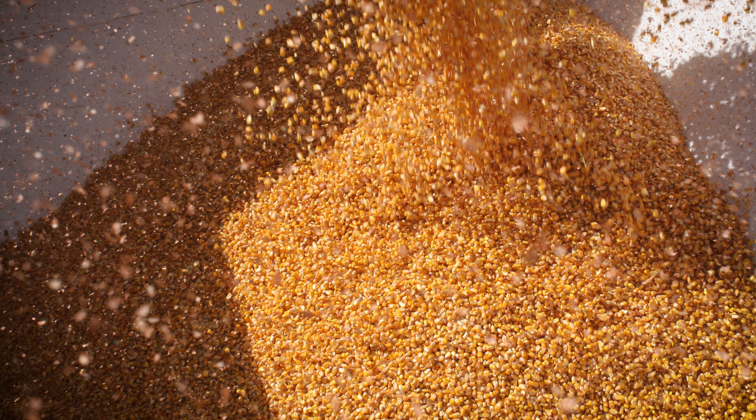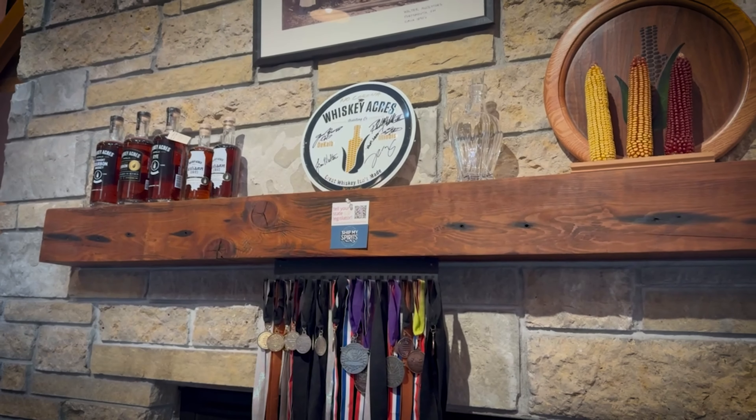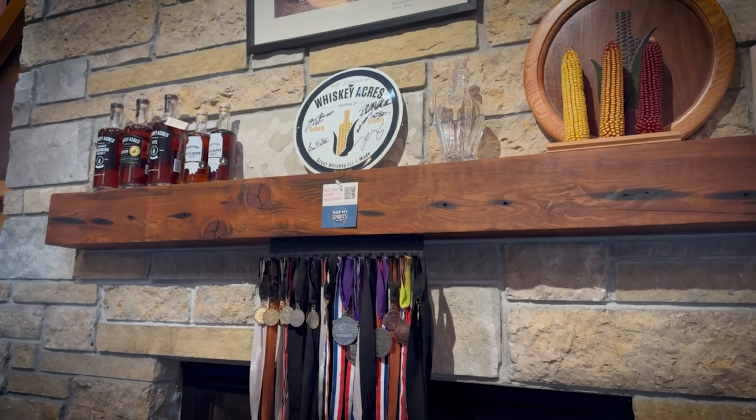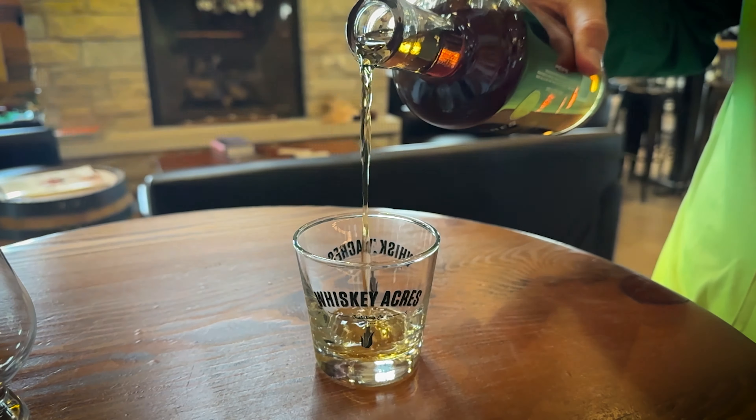Today, a big part of what we do is identify heirloom public varieties of corn and grow those for things like our Blue Popcorn Bourbon, our Bloody Butcher Bourbon, and Glass Gem. Blue Popcorn was exceptionally popular, and those corns have all won us major international awards — top three craft bourbons of the year for our Blue Popcorn, double gold medal winners at the San Francisco World Spirits Competition. Now we've gone one step further and we're beginning to breed our own crosses of hybrids made from some of those public varieties.